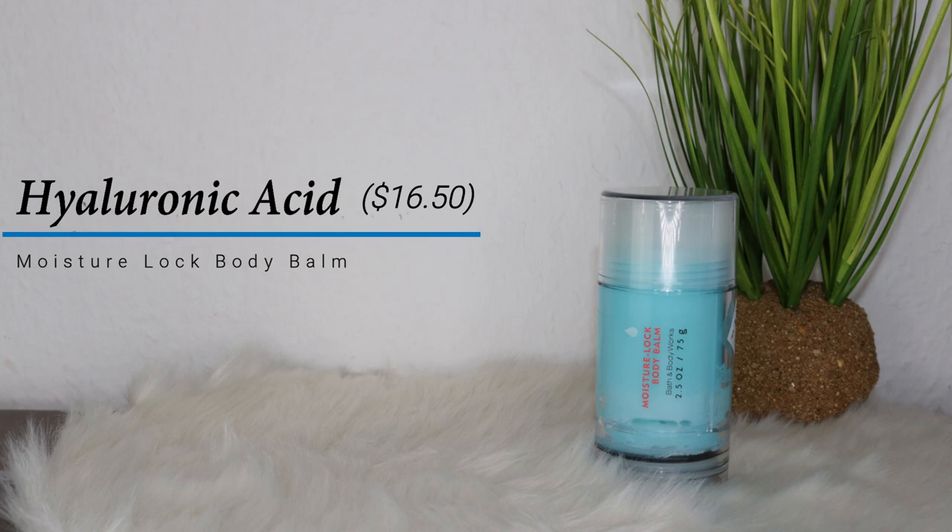The next thing I'm going to talk about is the Moisture Locked Body Balm. I'm not sure if this has a travel size but I don't think so. When I first saw this I thought it would be like a deodorant — I wish they made a deodorant with this smell! But this is really great. I like the fact that I don't have to put my fingers inside to get the product out — it just comes out like this. It feels really cooling, not cold but cooling and nice.